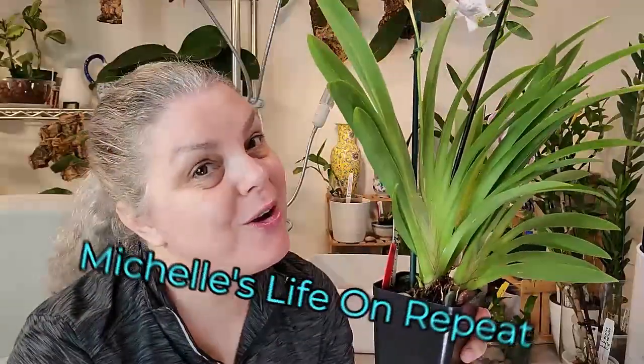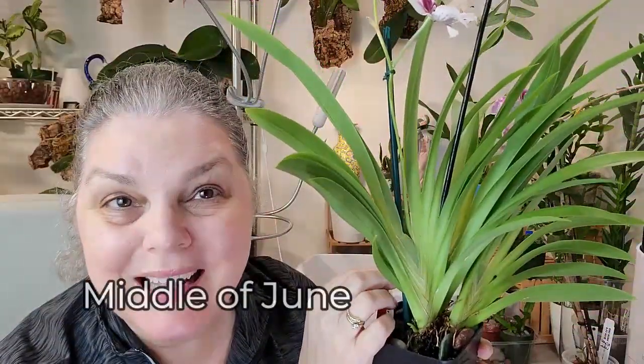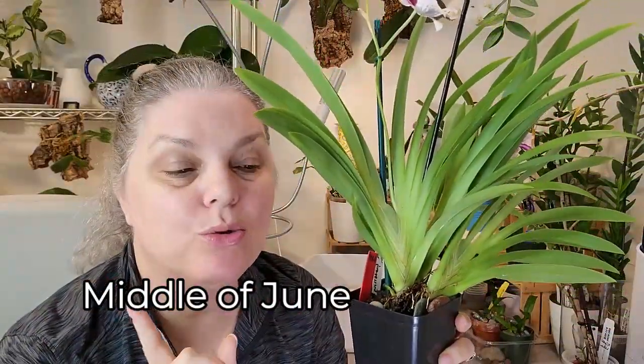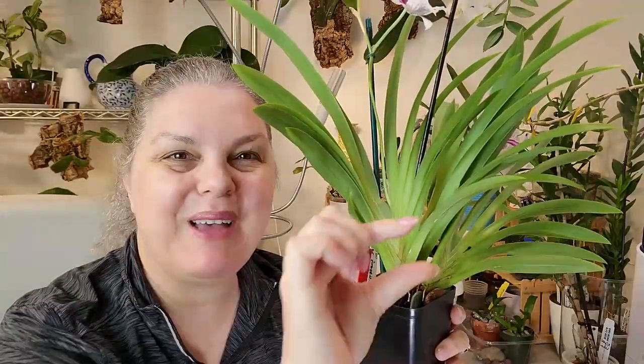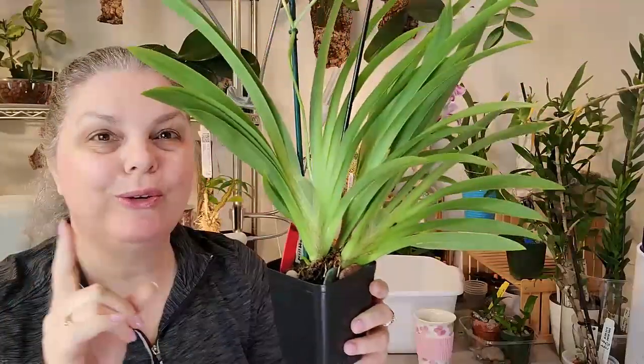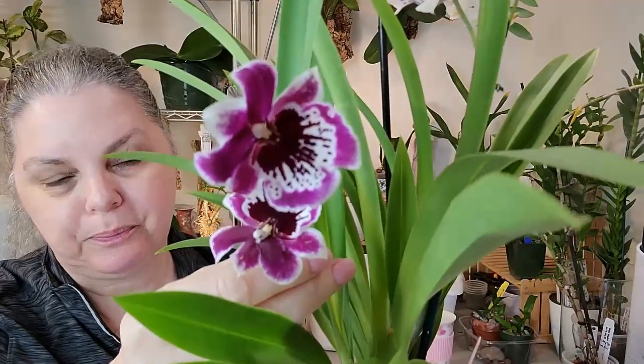Hello and welcome to Michelle's Life on Repeat. It's another video about this beautiful Miltonia orchid that I got months ago from Yoshi on his eBay store. She is still blooming — this is her third spike — and she had four or five flowers on it. A couple have fallen off but those two still remain. They sit behind me downstairs where I have coffee every morning and they smell like roses. Gorgeous.